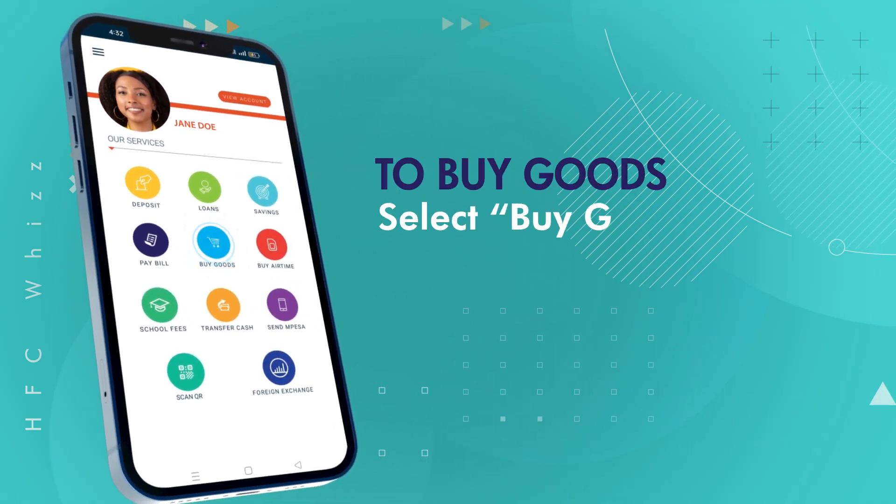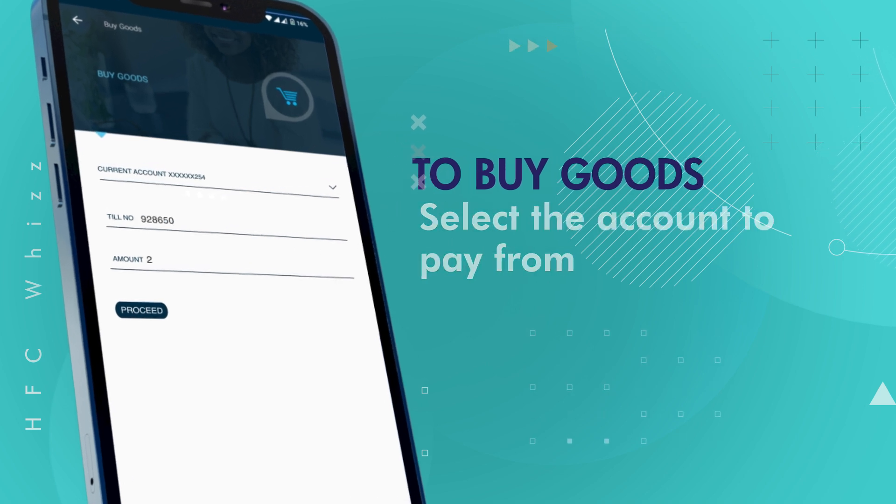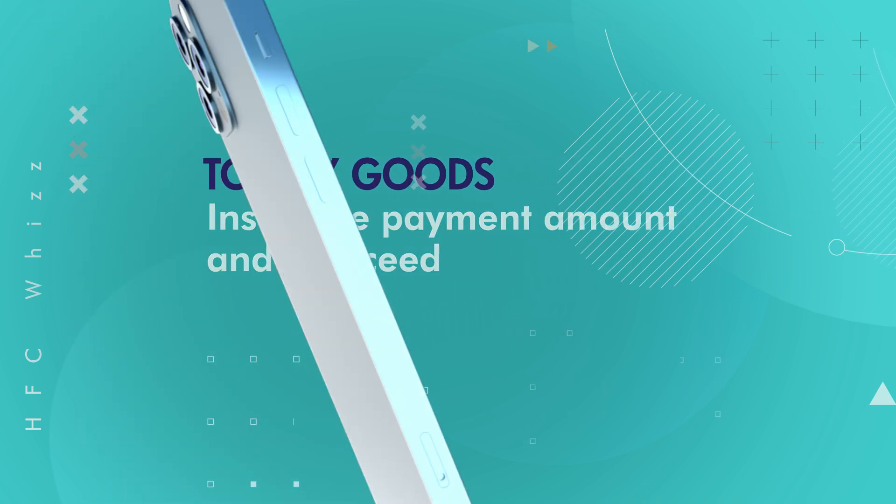To buy goods, simply select Buy Goods on the app. Select the account to pay from, insert the payment amount and proceed.